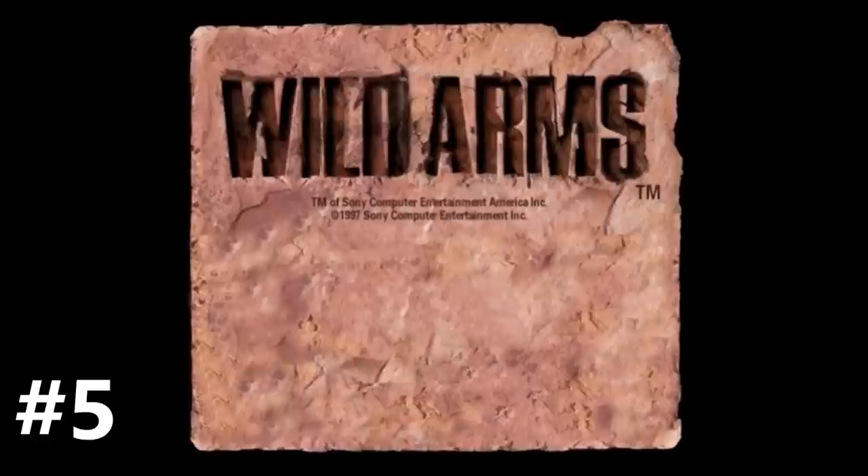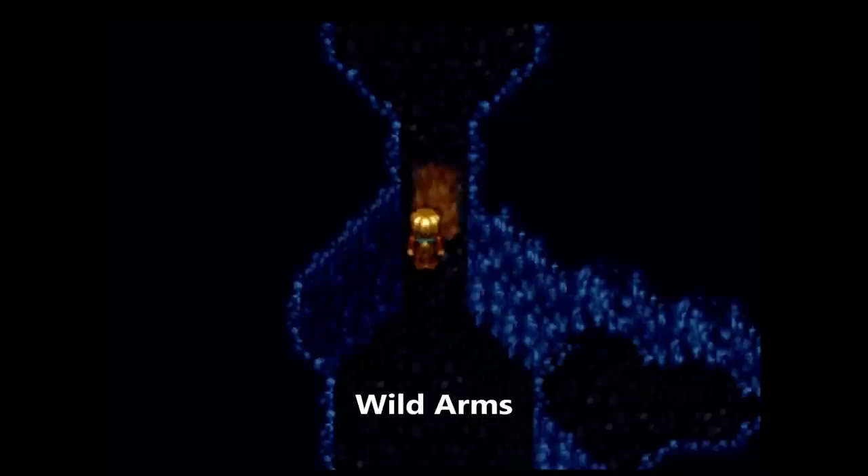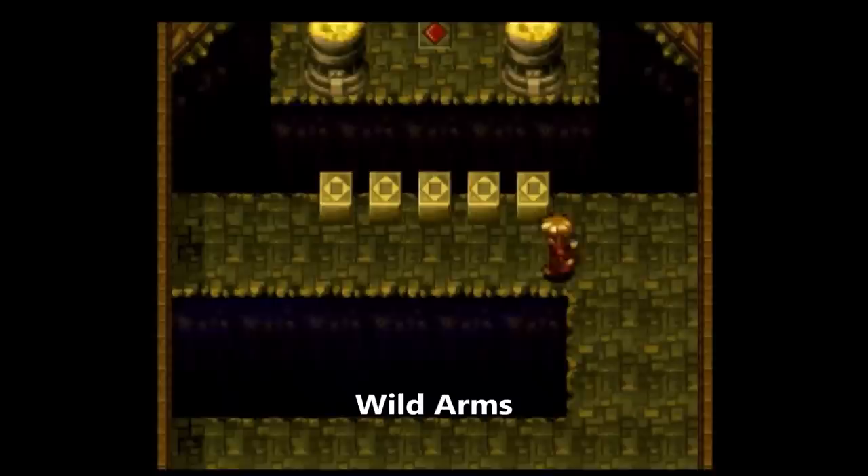Number 5: the Wild Arms series, released on the PlayStation and PlayStation 2. This entire series lives and breathes on puzzles, but especially the first three entries, which all take place in the Wild West-themed world of Filgaia. I feel like the first three games focused more on puzzles, whereas the last two instead focused more on the extremely fun and innovative battle system.